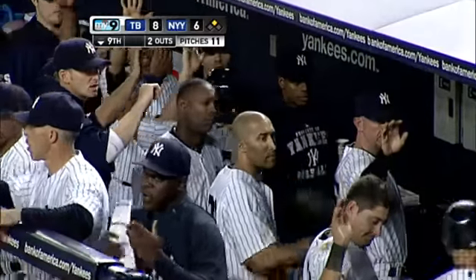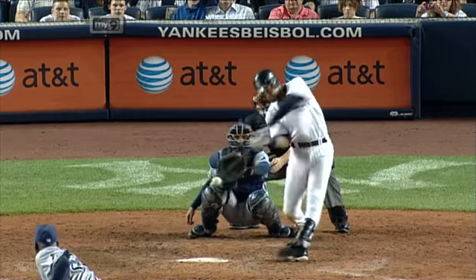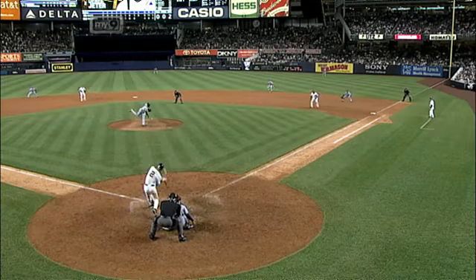For the captain, his third hit of the night. And this was scorched to the gap in left center field. The Rays are playing Jeter, particularly Upton, towards right center. And this one had the gap in a hurry and continued all the way to the wall. Upton is going to run it down. And with two outs, of course the runners are off with the crack of the bat — they score easily.